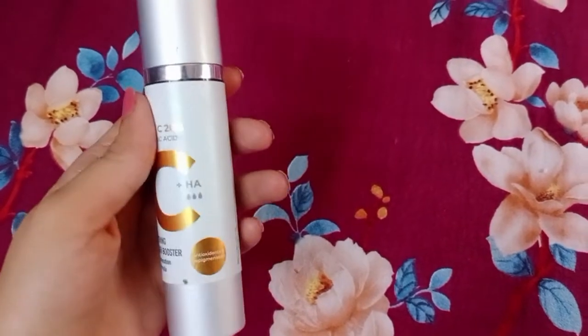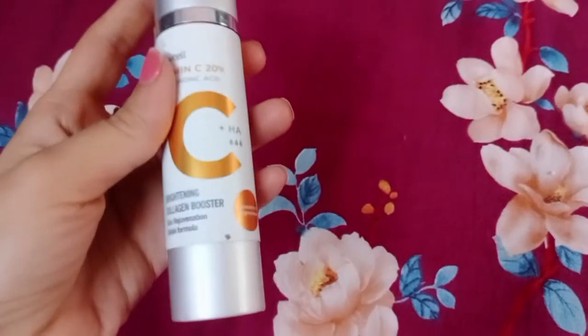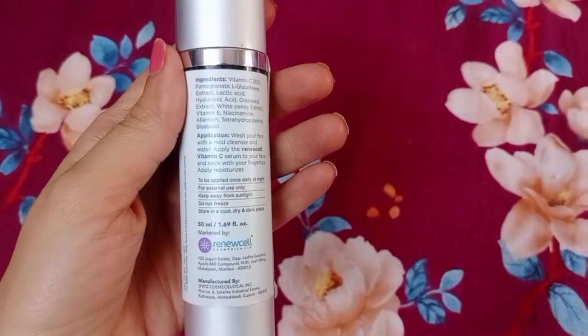This is a stable formula. This is the packaging and this is the quantity — this is 50 ml.